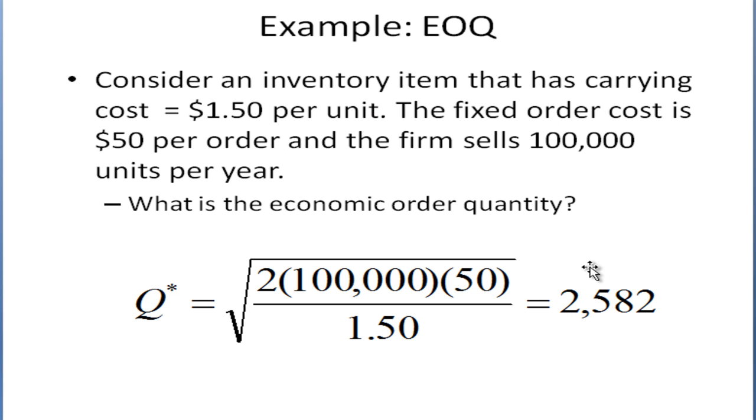Let's look at a numerical example. If a company has an inventory item with a carrying cost of $1.50 per unit, a fixed order cost of $50 per order, and the firm sells 100,000 units per year, we plug into the EOQ equation and find that they should hold 2,582 units in inventory — that's the optimal quantity.